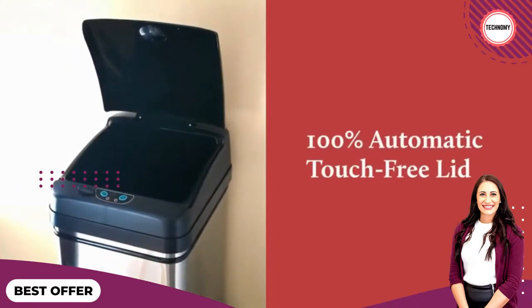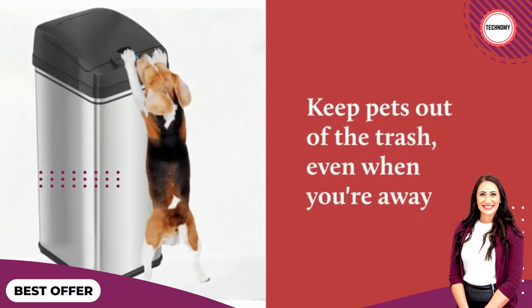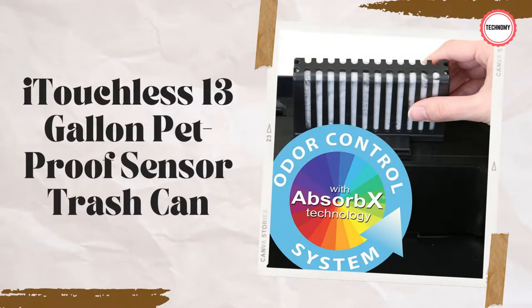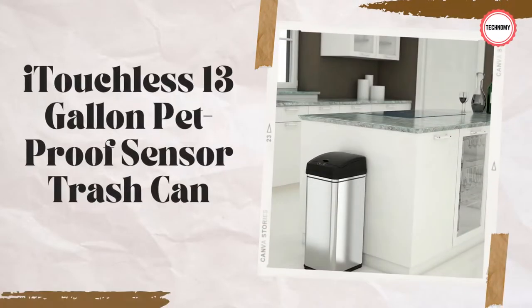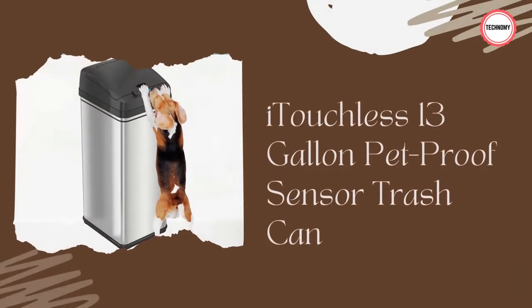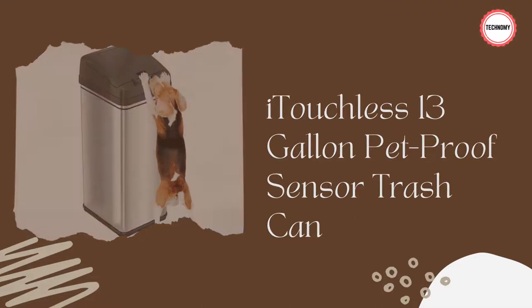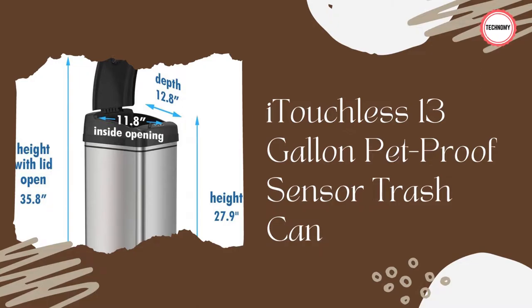The plug is a nice option but I don't have an outlet near the cans so I use batteries. 13 gallon pet proof sensor trash can — enjoy ultimate convenience while you also keep nosy dogs and cats out of the trash. This touchless automatic trash can features a patent pending pet lock that prevents pets getting into the garbage and making a mess. Premium features: one year manufacturer's service included. Easy on, easy off pet lock feature prevents dogs and cats getting into the trash, even when you are not home. Infrared motion sensor opens the lid automatically with just the motion of your hand, 100% touch free. Elegant and stylish stainless steel can body is fingerprint proof and smudge resistant.